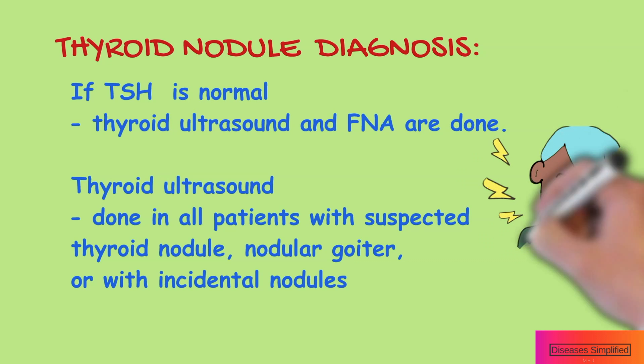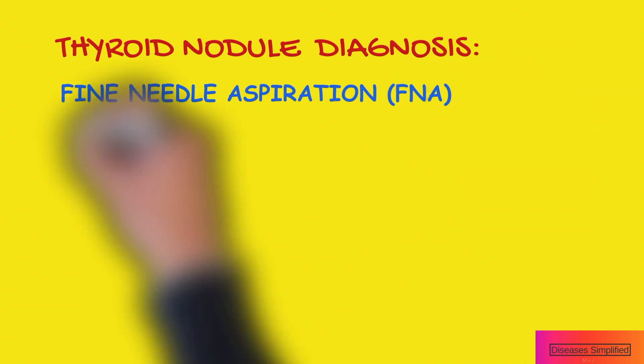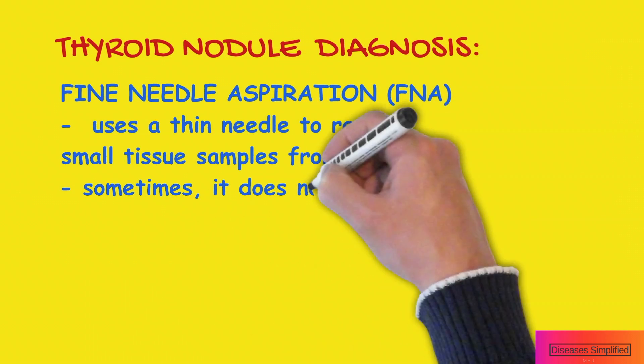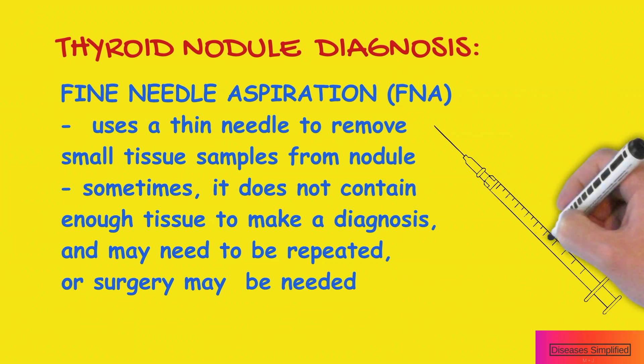Thyroid ultrasound should be performed in all patients with a suspected thyroid nodule or nodular goiter on physical examination, or with nodules incidentally noted on other tests. Fine needle aspiration uses a thin needle to remove small tissue samples from the thyroid nodule. This test is accurate in identifying cancer in a suspicious thyroid nodule.